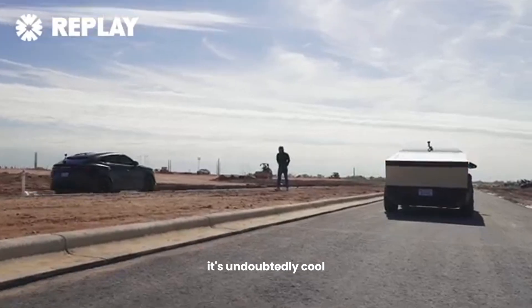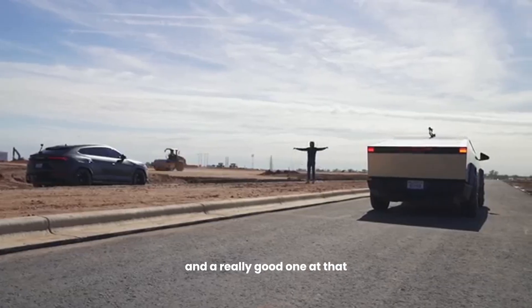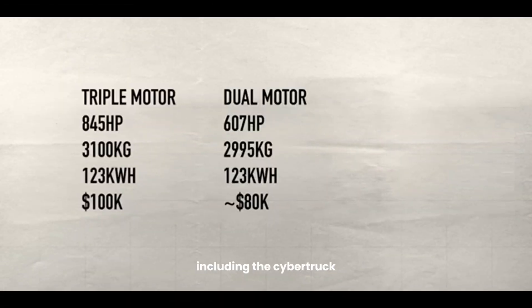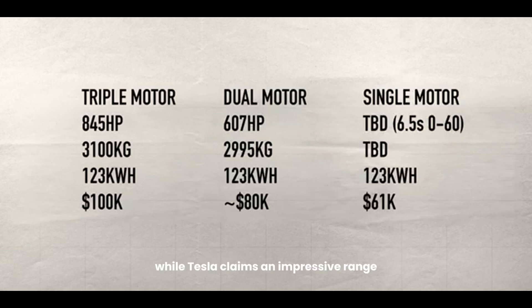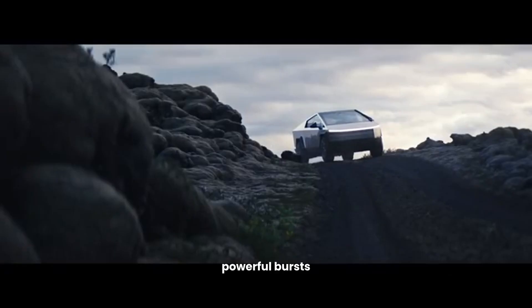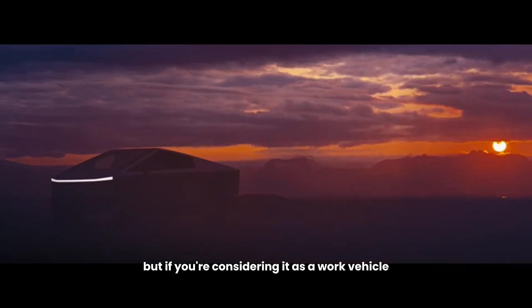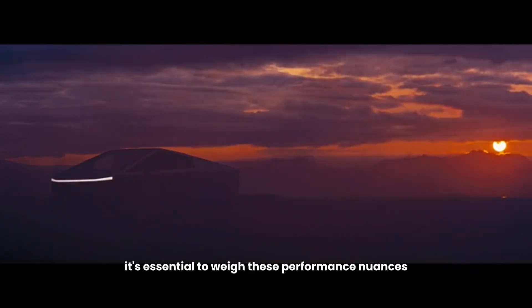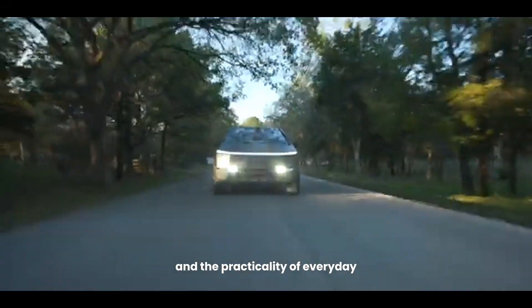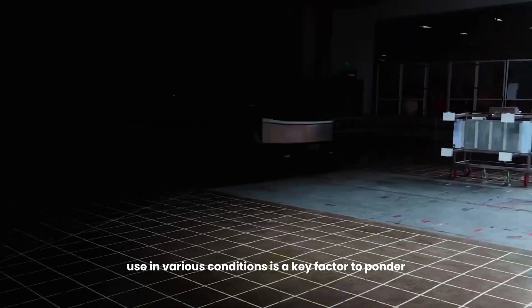It's undoubtedly cool, a fantastic party trick, and a really good one at that. But let's not get ahead of ourselves. Electric vehicles, including the Cybertruck, have their quirks. While Tesla claims an impressive range of over 500 miles for the higher-end model, real-world conditions such as hauling and towing can significantly reduce this. The Cybertruck is a marvel in short, powerful bursts, but if you're considering it as a work vehicle, it's essential to weigh these performance nuances. The balance between its breathtaking acceleration and the practicality of everyday use in various conditions is a key factor to ponder.